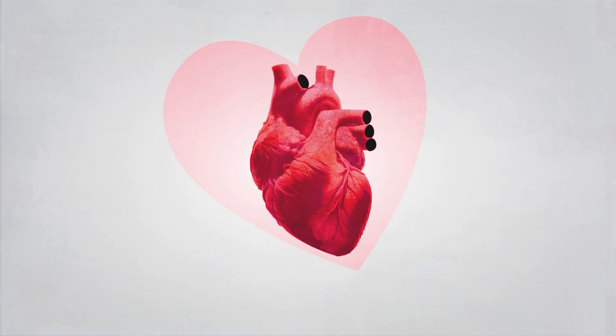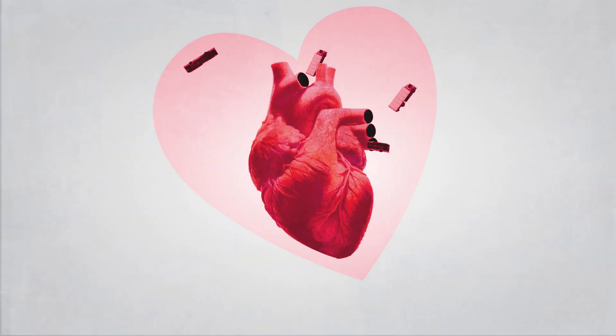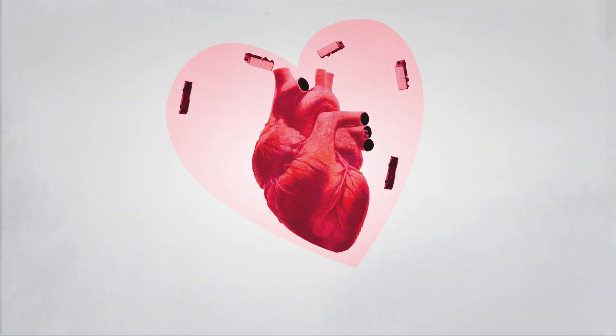At Scania, heavy-duty transport is in our blood. Everything we do comes down to giving you the best performance in the most sustainable way.